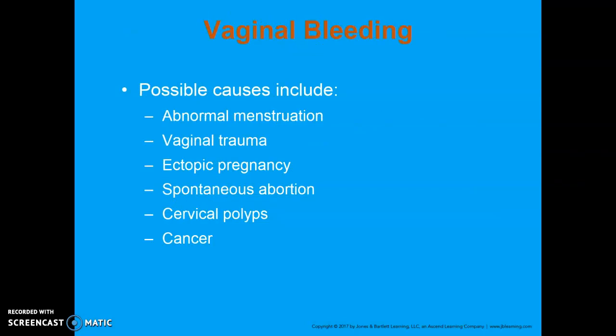Vaginal bleeding is a very common reason we are called. Sometimes bleeding can be seen as menstruation and be overlooked, but when somebody starts to bleed outside of their normal menstrual cycle — especially if they're very regular — they tend to panic. Possible causes include abnormal menstruation, vaginal trauma, ectopic pregnancy, spontaneous abortions, cervical polyps, and cancer.